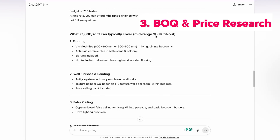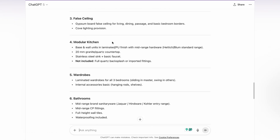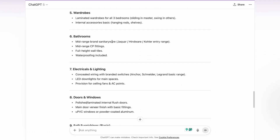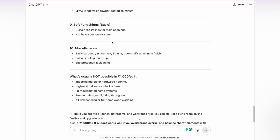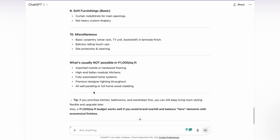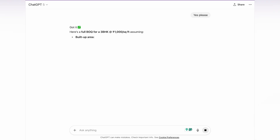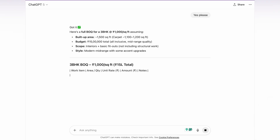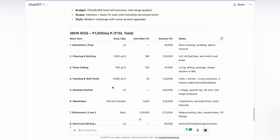Thirdly, I love using ChatGPT for creating BOQs. I know you still need to give it prompts and apply your own knowledge, but it really helps you structure the BOQ. It also gives you a brief on what is possible per square footage of area. For example, if I'm spending 1,000 rupees per square foot on interiors, it will tell me what's possible, what's not possible, and how to make it budget-friendly. It also gives tips and creates Excel templates, which simplifies the manual work a lot, because earlier it used to take so much time to create these Excel sheets.